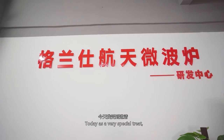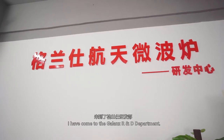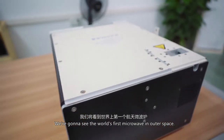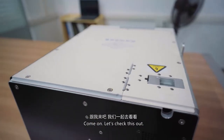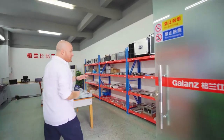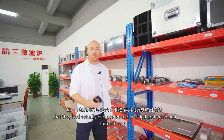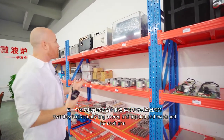Today, as a very special treat, I have come to the Galanz R&D department. This is really, really neat and we're going to see the world's first microwave in outer space. Over here you can see these are all the different components that they've had to actually engineer and mold and machine for each one.